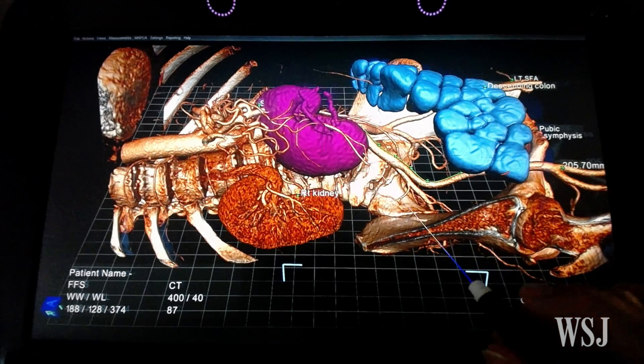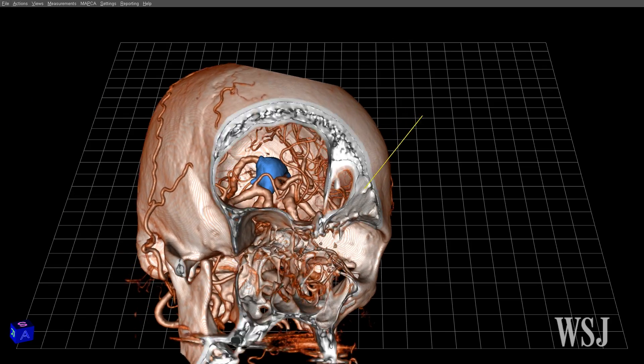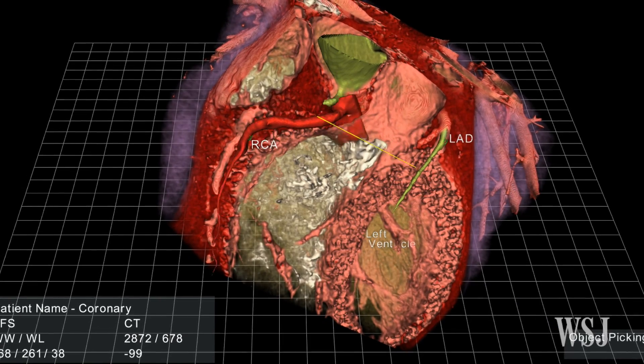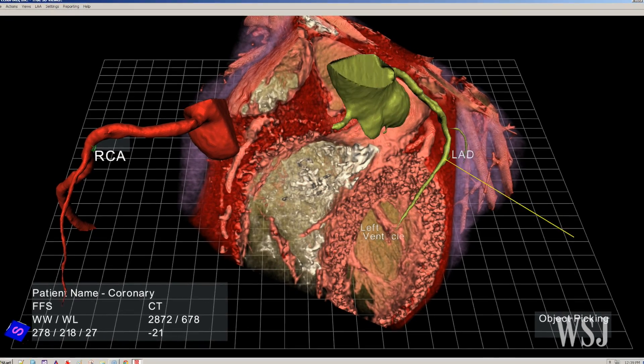One of the most promising uses of virtual reality may be in medical training. Universities that can't afford to store cadavers for teaching may be able to rely on virtual reality instead. Still, the high cost of implementation and other factors means widespread adoption of virtual reality technology is probably several years away.